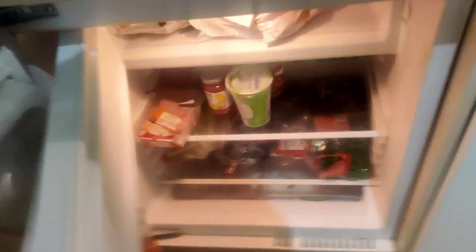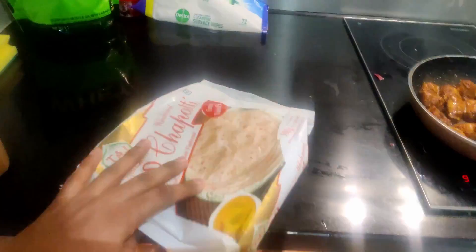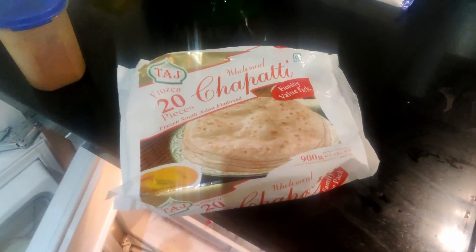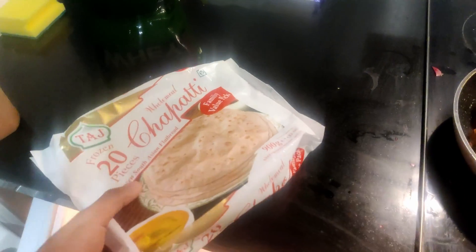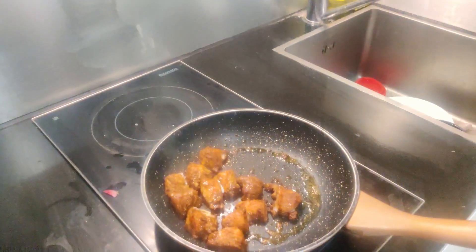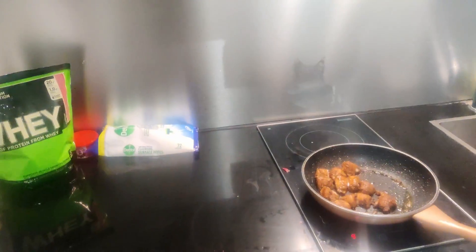I hate making chapati, so what I do is buy ready-made chapatis — like 20 pieces. You can buy these from the Asian store or any Indian stores near you, store them in the freezer, and whenever you need one, just defrost it and it's done. That's how the work is done! I'm signing out — thank you for watching my video.